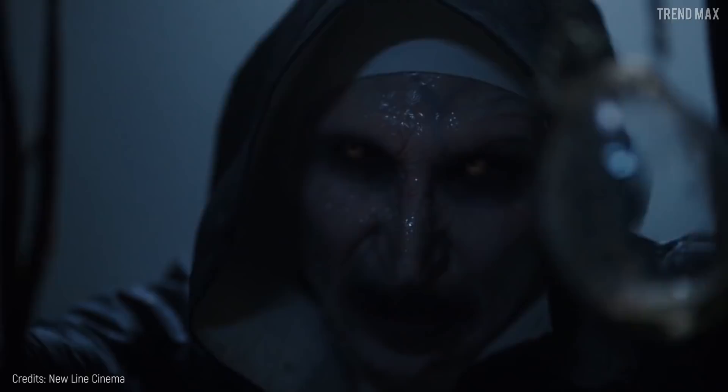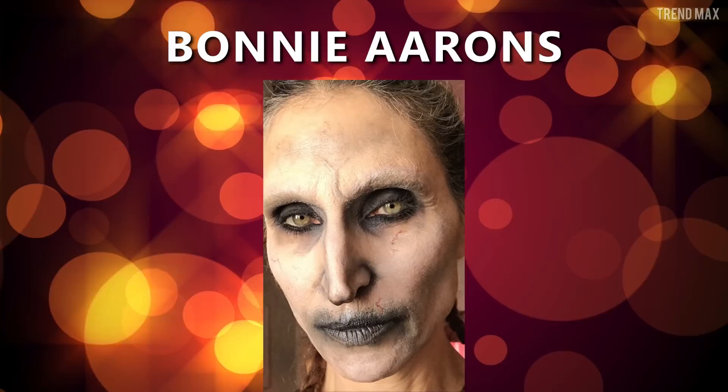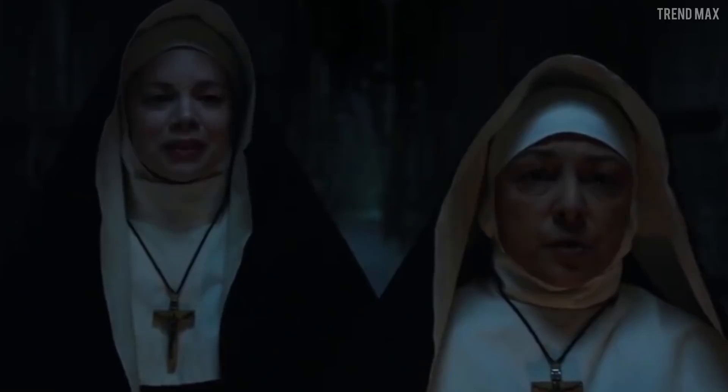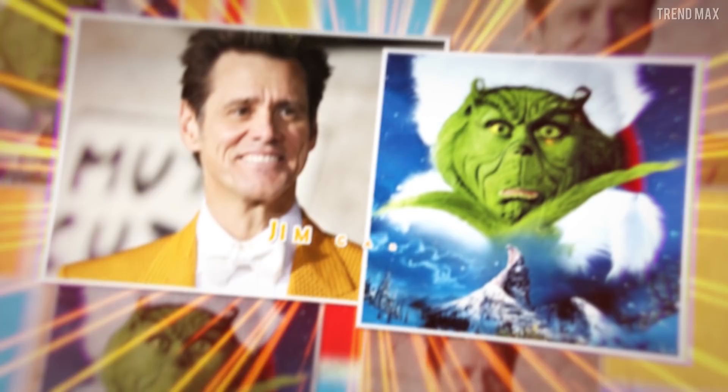Bonnie Aarons, The Nun. Although this is one of the most questionable franchises of The Conjuring, what is unquestionable is the amazing makeup work used to create The Nun. The face and deep green eyes of the beautiful actress Bonnie Aarons were so perfect that the makeup department could work for several hours on the personification of this diabolic character. The Nun is a Hollywood product, but this didn't stop the online community from creating its own makeup versions as scary as the original.